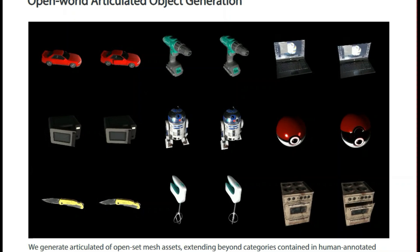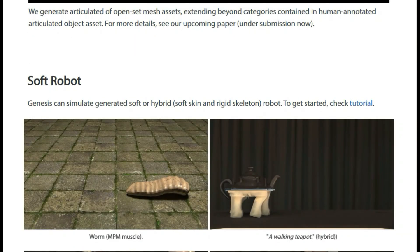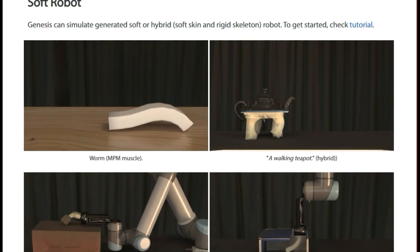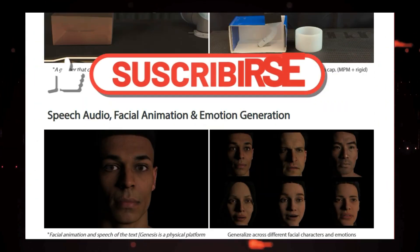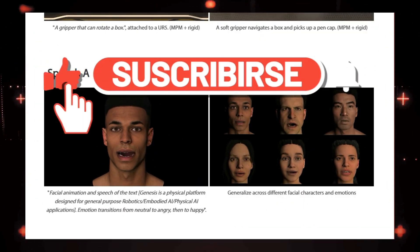That's all for this week's AI Paper Breakdown. From 3D to video and AI agents, these advancements are pushing the limits of what's possible. Which project was your favorite? Let me know in the comments and hit that subscribe button for more AI content.